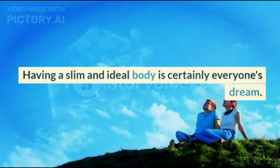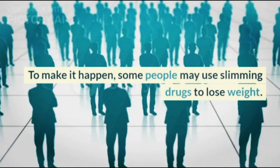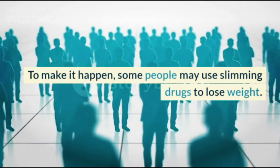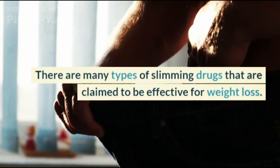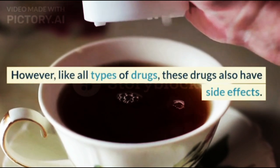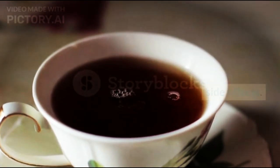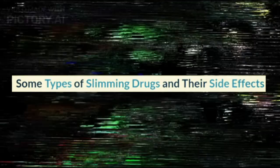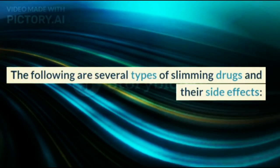Having a slim and ideal body is certainly everyone's dream. To make it happen, some people may use slimming drugs to lose weight. There are many types of slimming drugs that are claimed to be effective for weight loss. However, like all types of drugs, these drugs also have side effects. The following are several types of slimming drugs and their side effects.